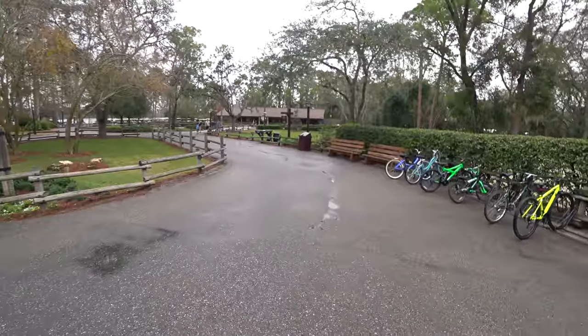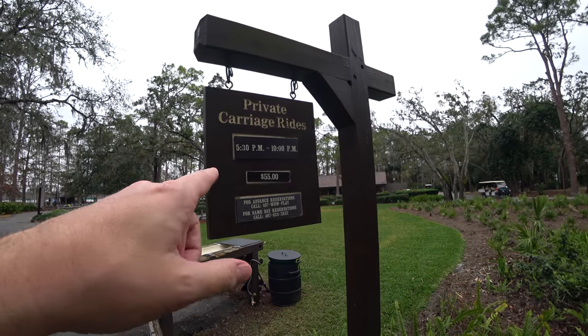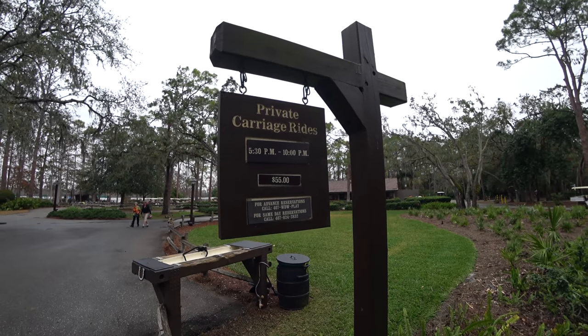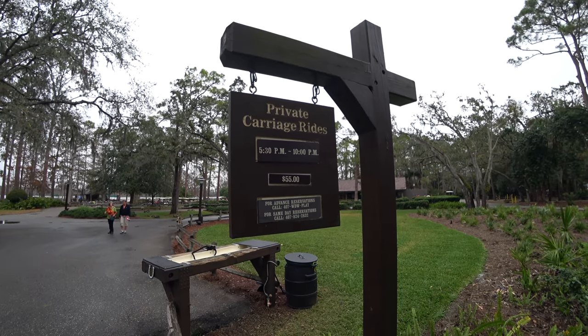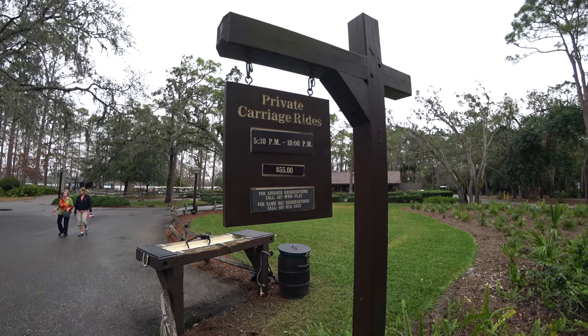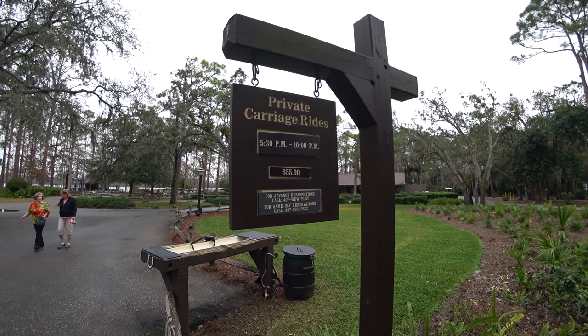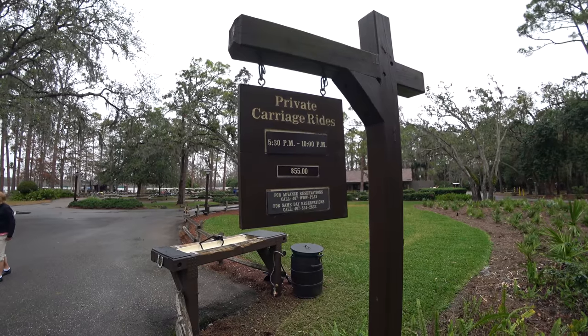Sometimes they have private carriage rides which leave from right here. It looks like they run regularly between 5:30 and 10, with usually two or three horses pulling the carriages. It's $55 per ride — probably about 20 minutes, similar to the sleigh rides — and I think you can fit about four to six people on the carriages.